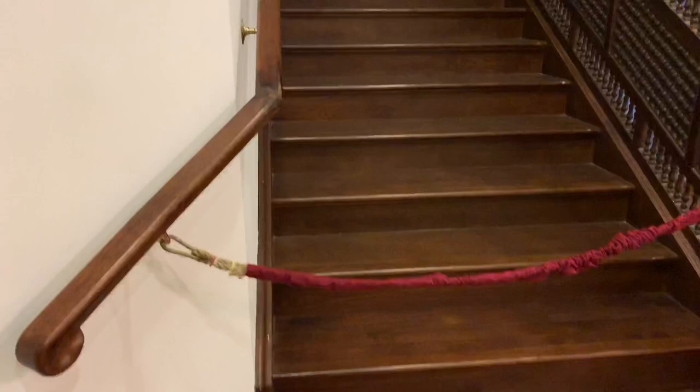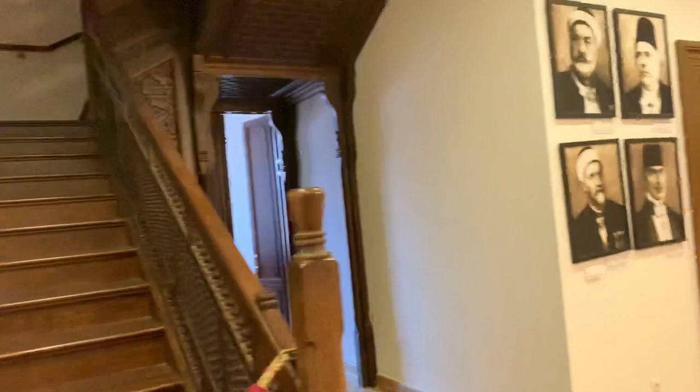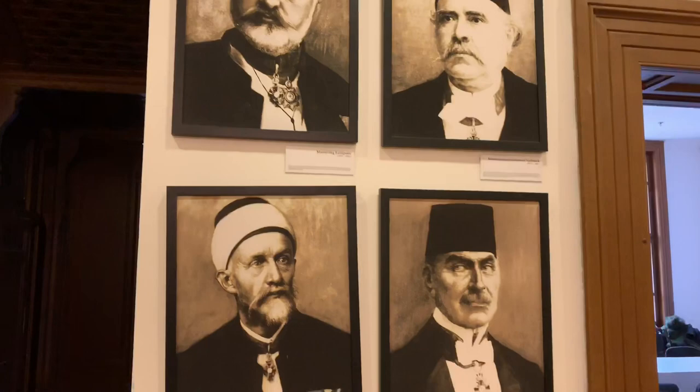I guess this is the old staircase that used to be here before the war — it didn't get destroyed. What's interesting about this room is it features the people that have been here before and tells about them. This one's a little crooked — kind of straighten him back up.